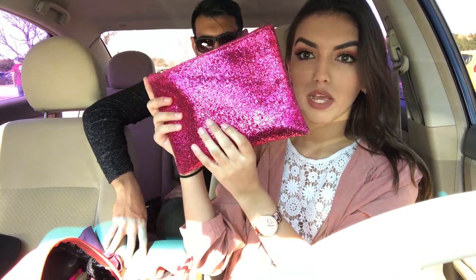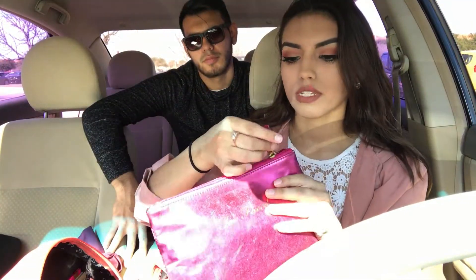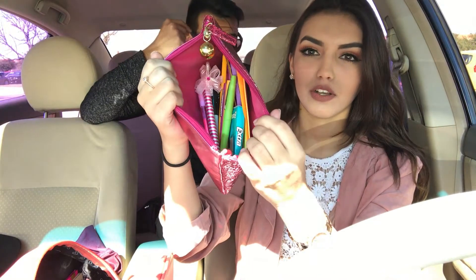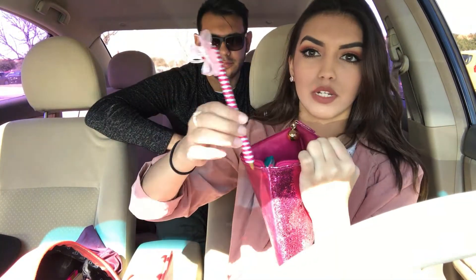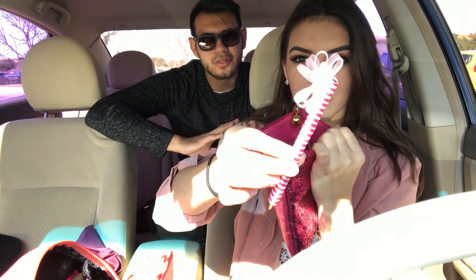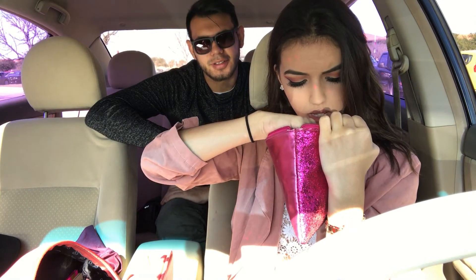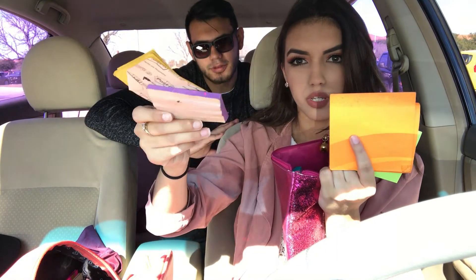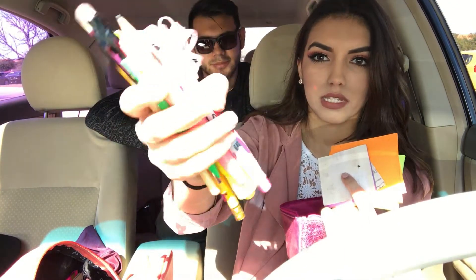I have my pencil pouch from Too Faced — it's so pretty and glittery. Inside I have a bunch of pencils, some gum, this really cute pen that my mom or sister made, a bunch of sticky notes, and a bunch of pens and pencils. Danny points out that I have so much stuff yet whenever he asks for a pen I say I don't have one.